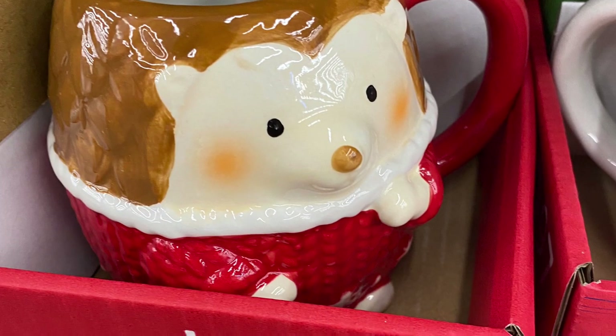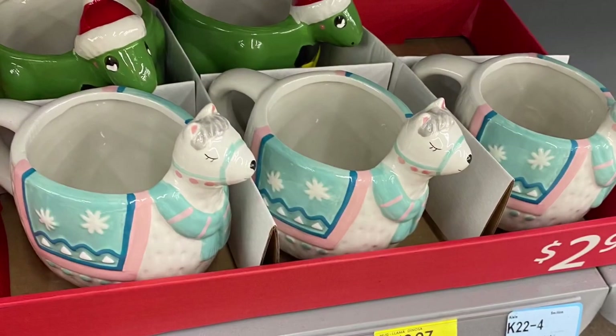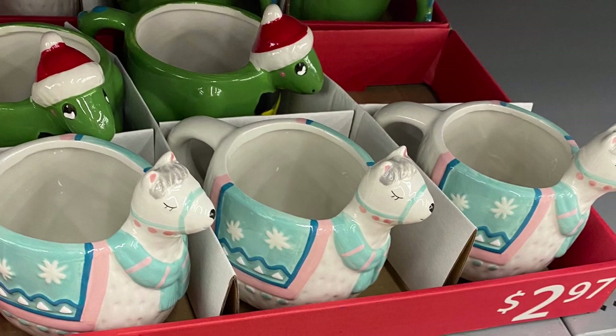Here's a new hedgehog mug — he's wearing his sweater. I'll show you another picture in a second, for $2.97. So cute. And they had some llama mugs and dinosaur mugs behind. I'm pretty sure it's a dinosaur, or maybe a lizard. Again they're for $2.97.